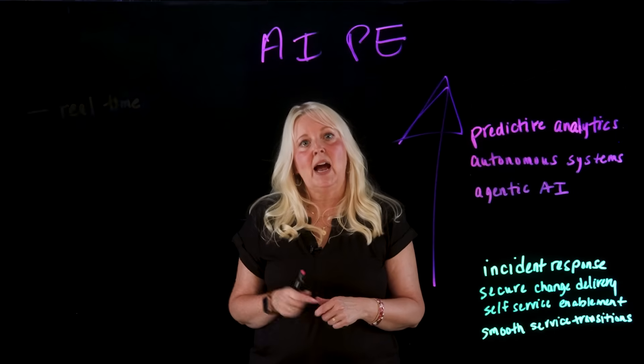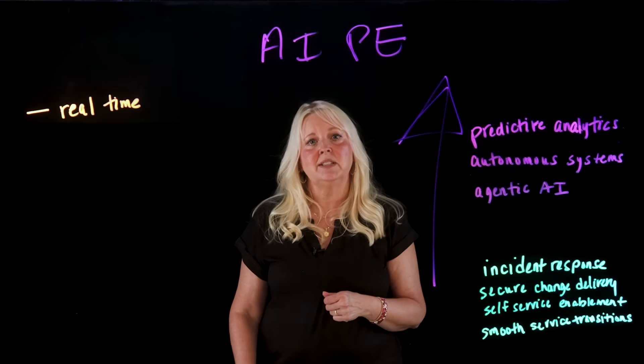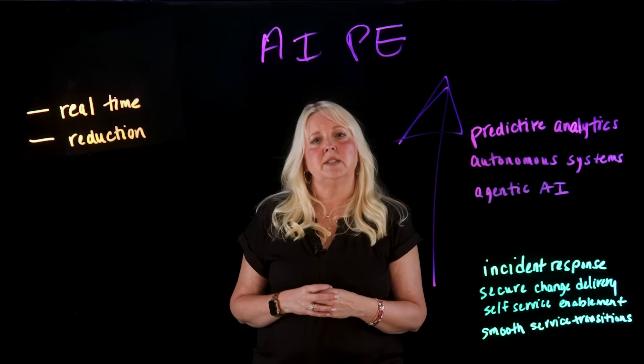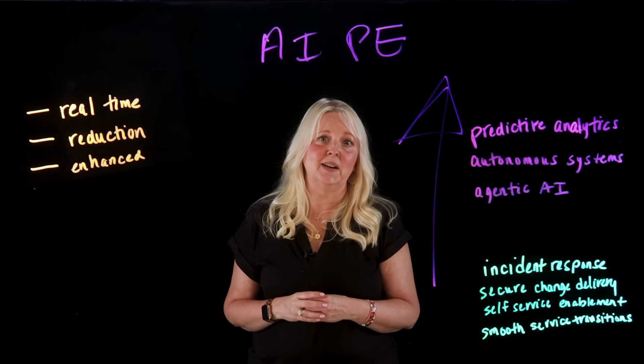AI reduces cognitive load and ops overhead through automation, intelligent recommendations, root cause analytics, and auto-remediation. The result is real-time predictive operations that adapt dynamically to changing conditions, significant reduction in incident volumes, faster root cause identification, and enhanced platform stability, reliability, and minimized downtime.